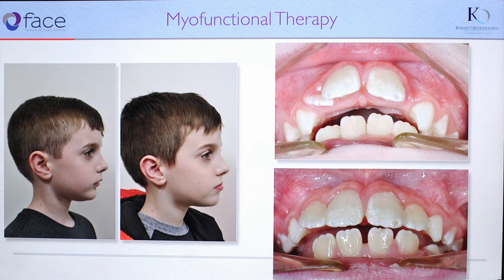The patient now not only has a better relationship of the upper and the lower jaw, but also has more space for his remaining permanent teeth to erupt.